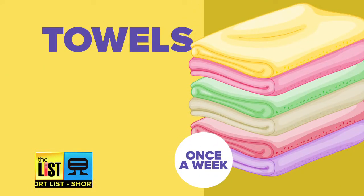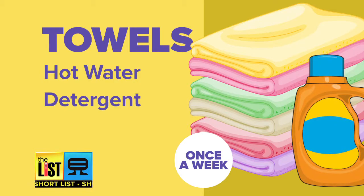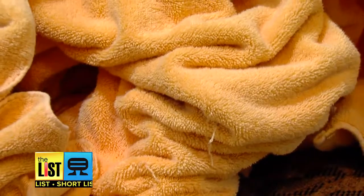Wash your towel once a week in the hottest possible water with your detergent. You can also put in some white vinegar to clean them.